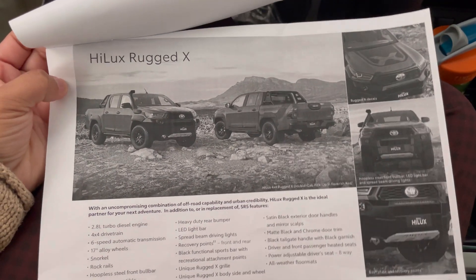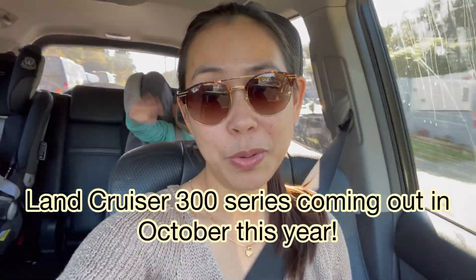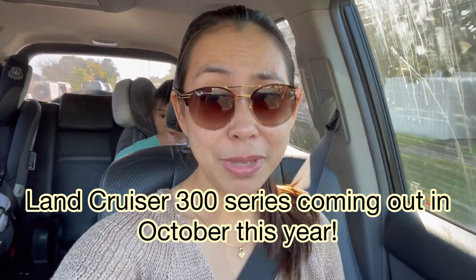We are now looking at the Hilux Rugged X. Pio has been calling around looking for the Land Cruiser 200 series, but so far they're all out of stock apparently. Now he is telling me he will buy the 300 series — 300 series? That's so expensive. We'll see.